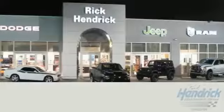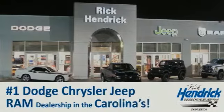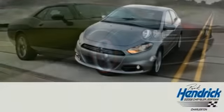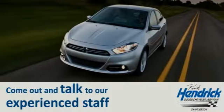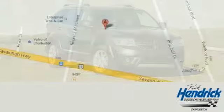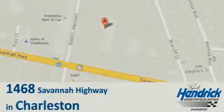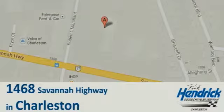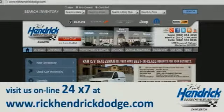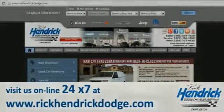We are proud to say that we are the number one Dodge Chrysler Jeep Ram dealership in the Carolinas. Come out and talk to our experienced staff, eager to share their knowledge and enthusiasm with you. We are conveniently located at 1468 Savannah Highway in Charleston, or visit us online 24/7 at www.rickhendrикdodge.com.